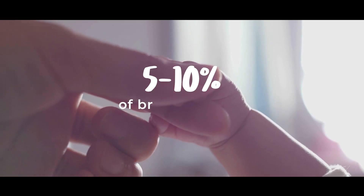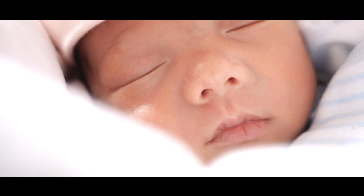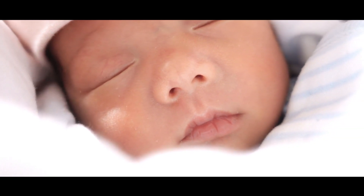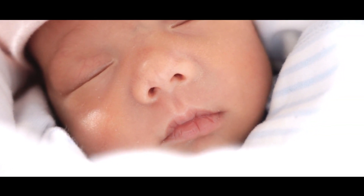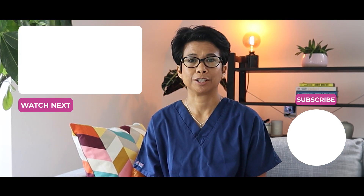Whilst this does not reduce your risk of developing cancer, it will allow any cancers that develop to be picked up early so they can be treated. 5% to 10% of breast cancers are hereditary, which means that it is linked to mutations in these genes that are passed from parent to child. The majority of breast cancers develop sporadically — in other words, they just happen. Being breast aware remains very important. Take care, and I will see you in the next video.